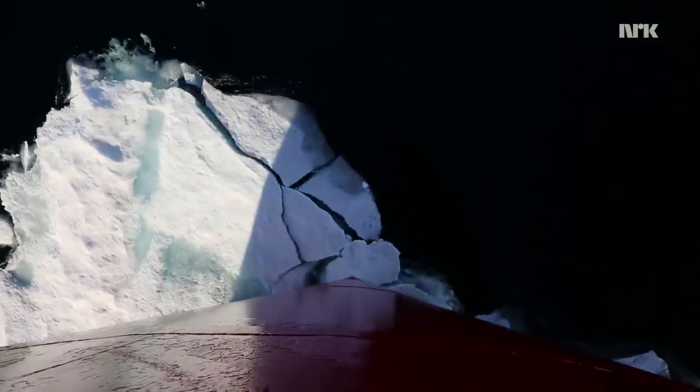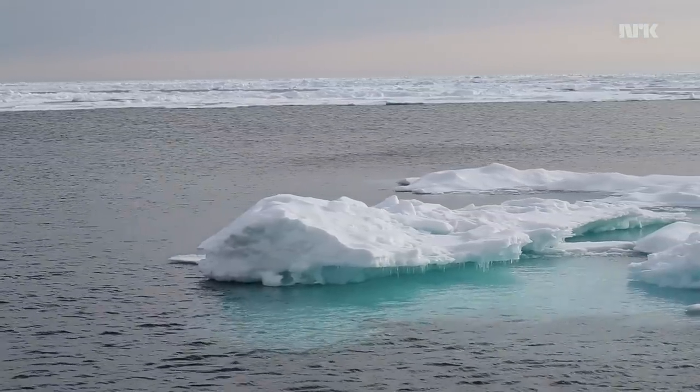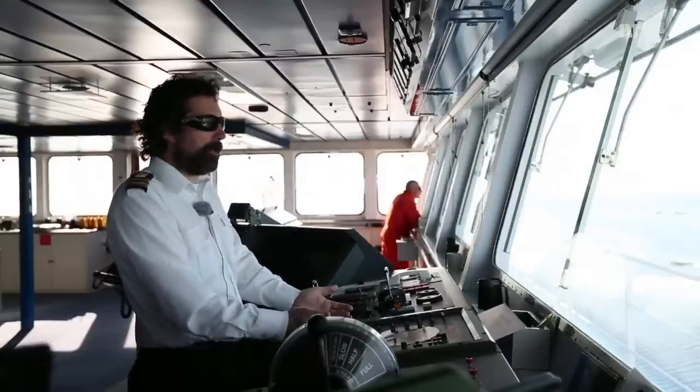The ones that have ridges or hummocks along them tend to be a harder target, because you understand about the sort of six or seven to one ratio — so if there's a hump like that on top, then there's a huge great keel underneath, and that's going to take a lot more breaking.